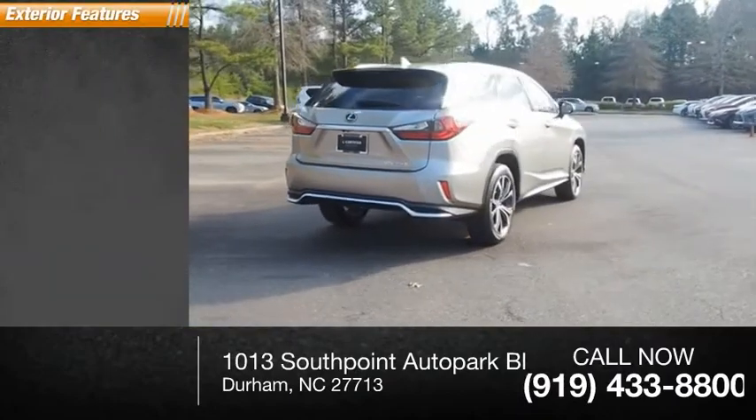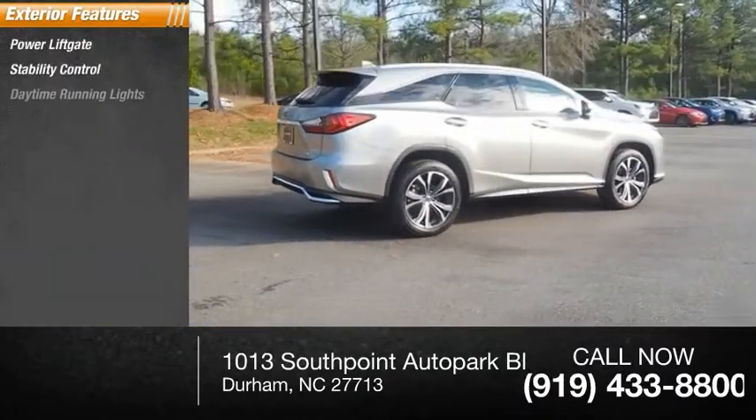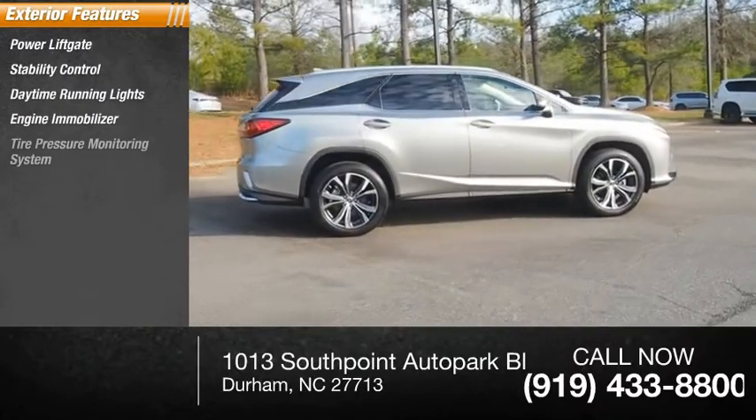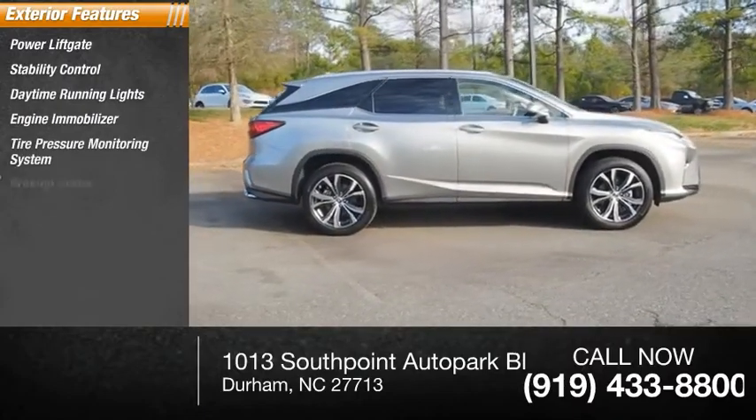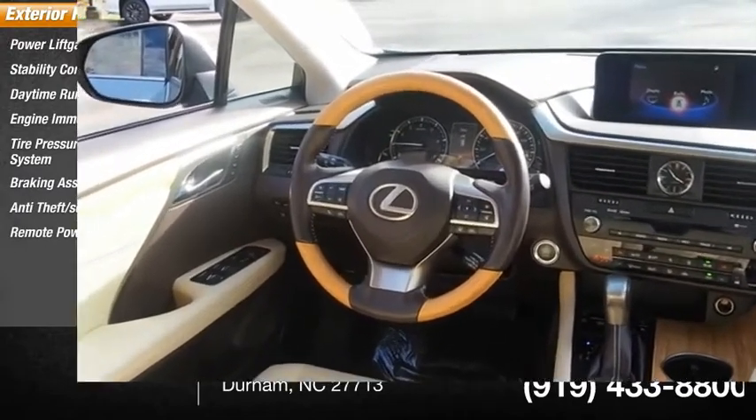Here are some of this vehicle's great options: power liftgate, stability control, daytime running lights, engine immobilizer, tire pressure monitoring system, braking assist, anti-theft security system, and remote power door locks.